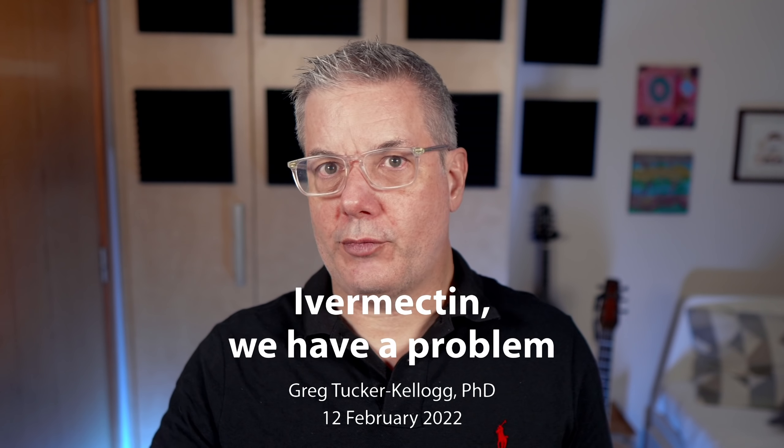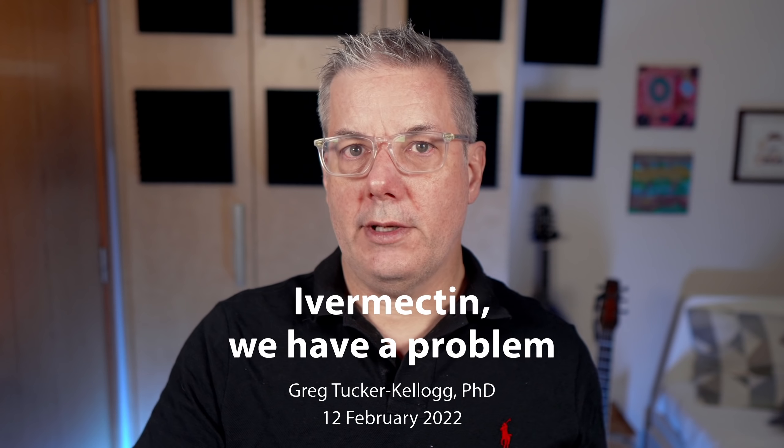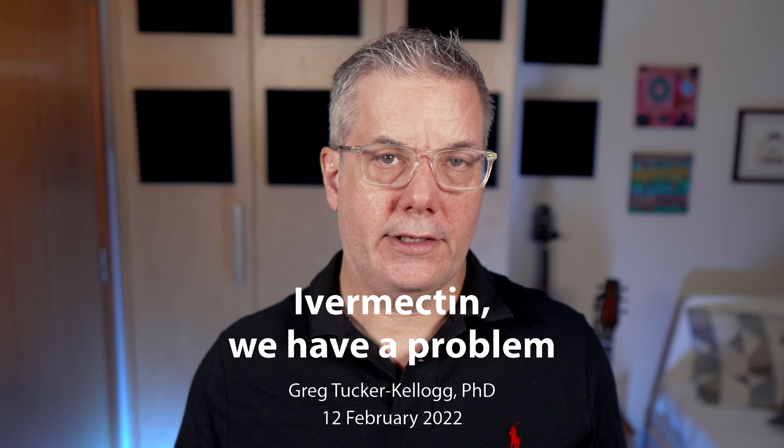Welcome. If you've been following news about COVID-19, and it's pretty hard not to, you're probably aware of the controversy around use of the antiparasitic drug ivermectin as a treatment for COVID-19. The evidence for the use of ivermectin for COVID-19 has never been very strong. But at this point, I think it's fair to say that ivermectin has a problem, and in this video I'm going to go through some of the issues that have recently come to light.